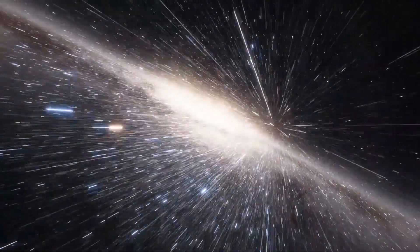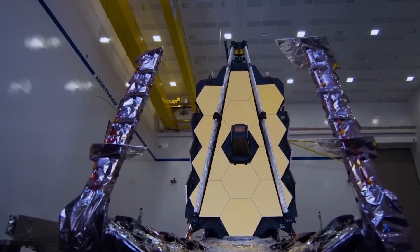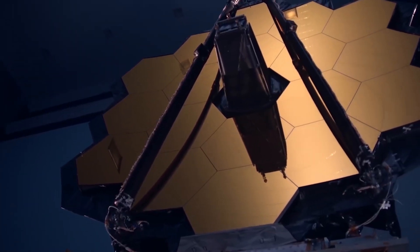In a sense, we are all part of an intergalactic journey with the Webb Telescope at the helm, following in the footsteps of the legendary Hubble Space Telescope.